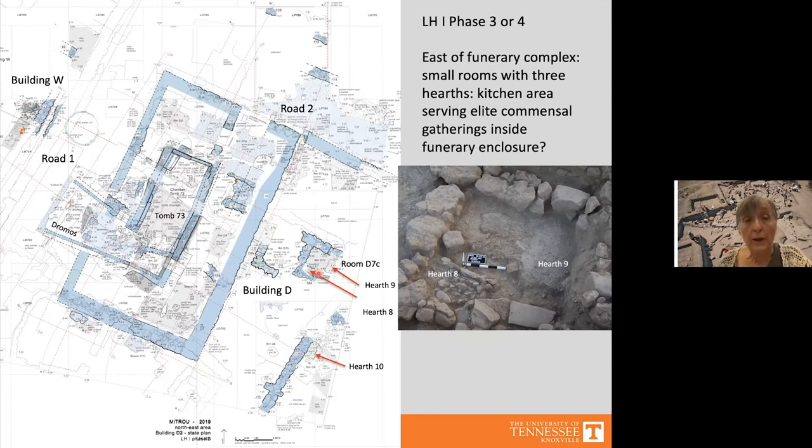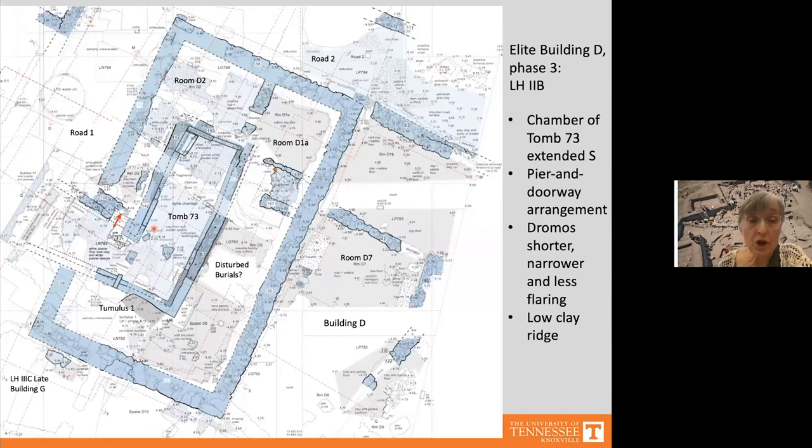After a fire destruction of this complex and Building H in Late Helladic 2b, Building D and Tomb 73 were rebuilt with some modifications. The tomb chamber was expanded to the south and paved with white plaster. The southern part was separated from the rest by an arrangement of stone slabs, possibly carrying columns or pillars in a rough pier-and-door arrangement, with openings blocked by stones after each burial — adding a touch of monumentality. The dromos was rebuilt shorter and narrower than before.